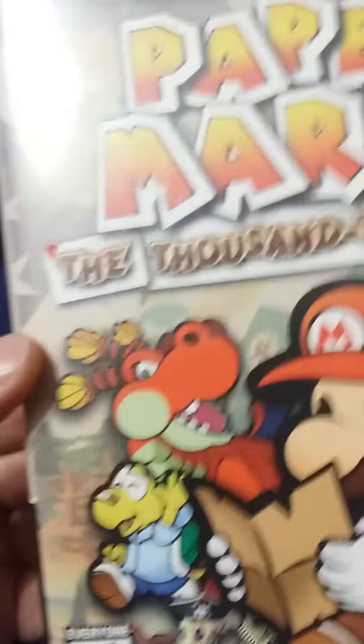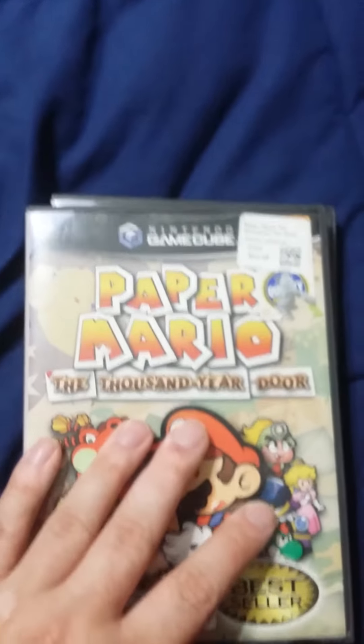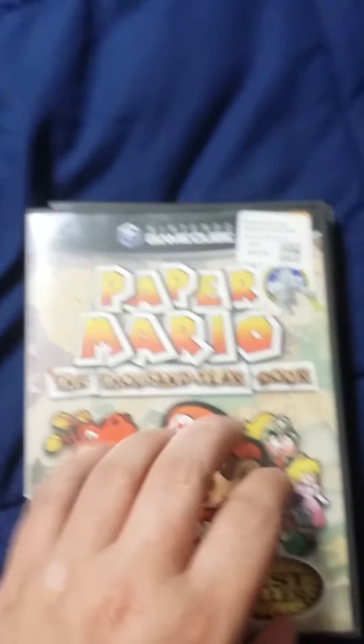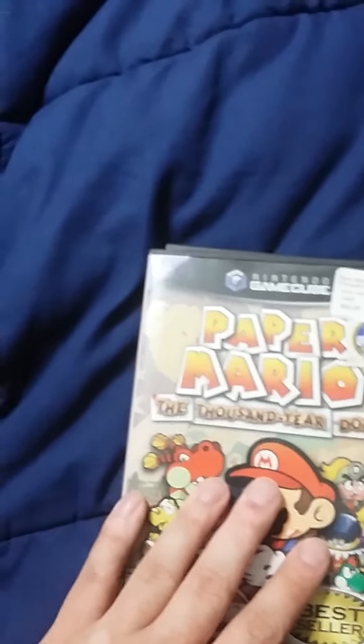Next is Paper Mario: The Thousand Year Door. There are a few stickers on here, sorry for that. It even has a Blockbuster sticker — like a fossil at this point. This is my Paper Mario: The Thousand Year Door. Amazing RPG series, and I wish the newer Paper Mario games were much more like this and the first game on the Nintendo 64.